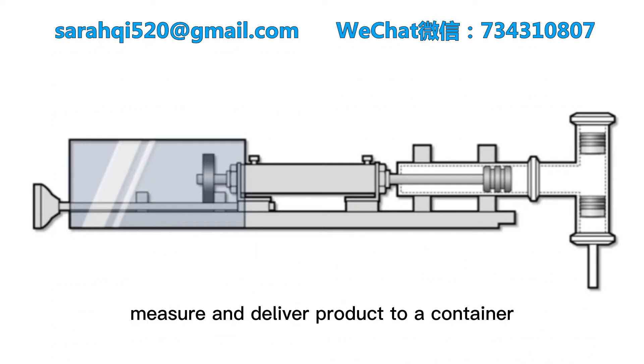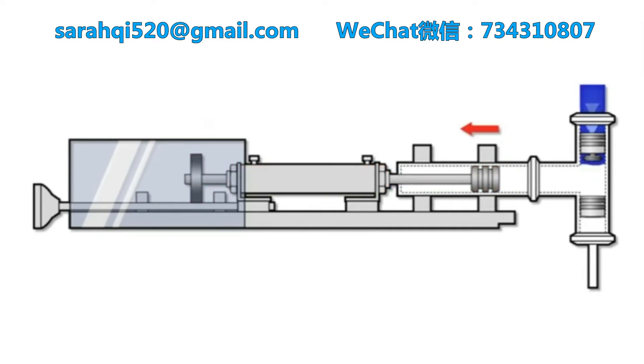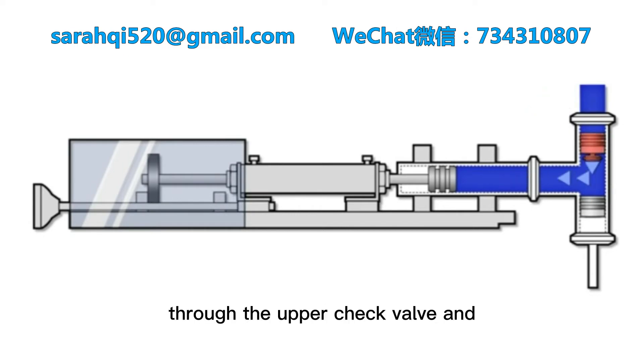Piston fillers measure and deliver product to a container through the action of a single piston pump. The intake stroke of the piston draws in product from the bulk supply through the upper check valve and into the product cylinder.